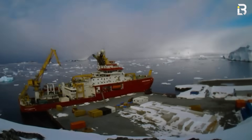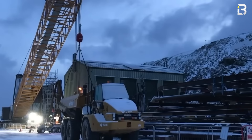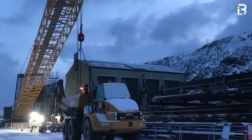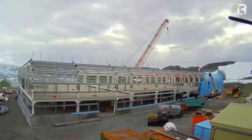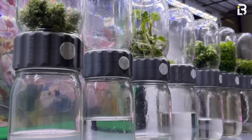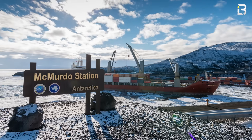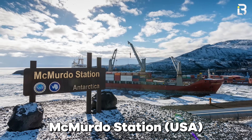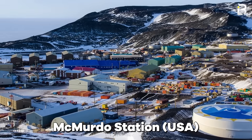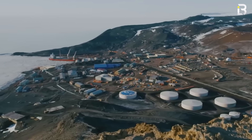Against all odds, nations have still built dozens of permanent outposts, each with its own vision, its own style, its own mission. You're about to see everything from mobile bases on skis to zero-emission eco-labs that look straight out of the future. No place shows the scale of that effort better than McMurdo Station, the closest thing Antarctica has to a city.